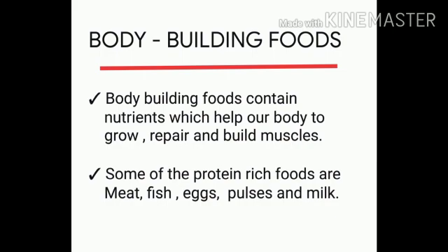Body building foods contain nutrients called proteins which help our body to grow, repair and build muscles. Growing up and young children, like you all, should eat a lot of protein rich food.